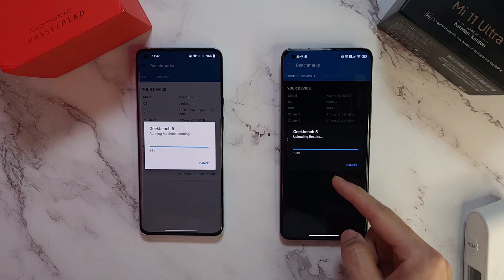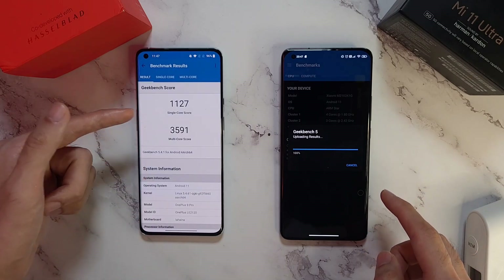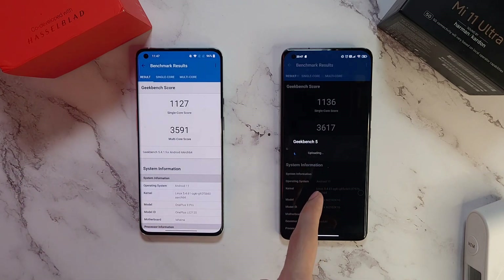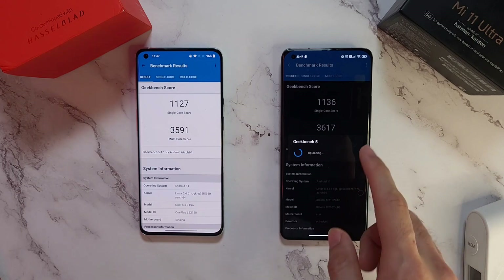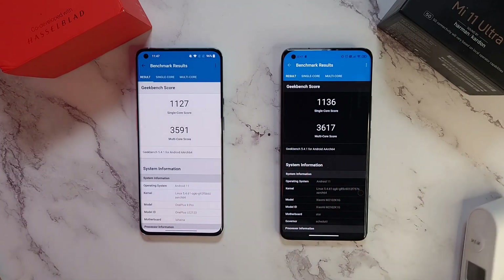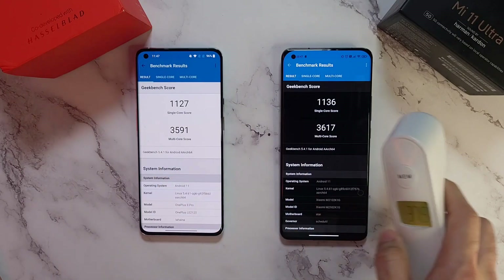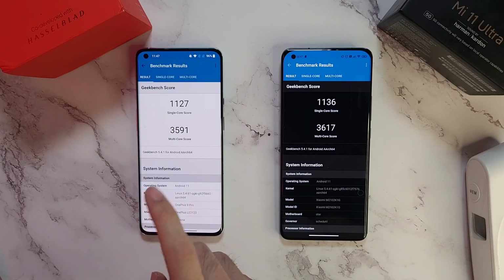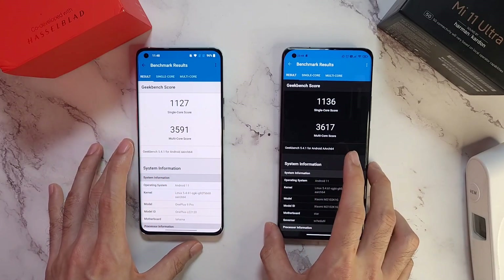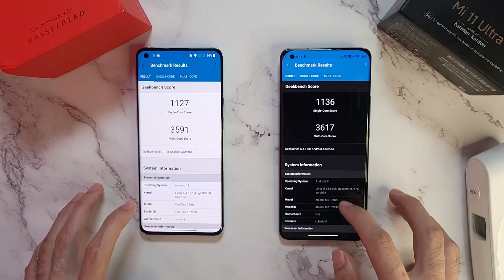Nearing the end - the Mi 11 Ultra finishes first. The OnePlus 9 Pro score comes out faster for some reason. The Mi 11 Ultra gets a slightly better score than the 9 Pro. Temperatures: 36.3 versus 37.9 - the 9 Pro definitely needs a software update to better optimize the chipset. Final scores: 3006 on the Mi 11 Ultra and 3005 on the 9 Pro - barely any difference in single and multi-core scores.